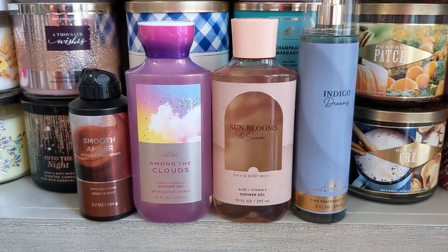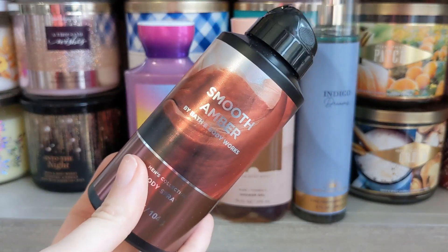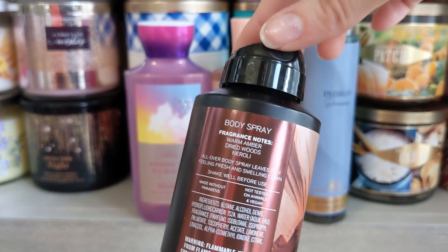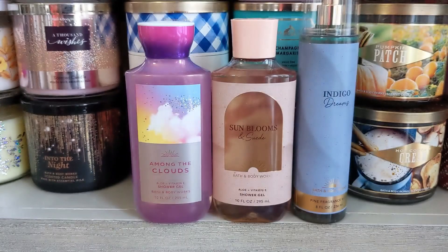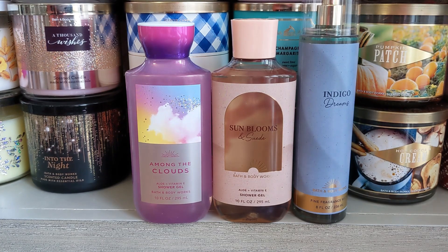We're just going to get right into it. I'm going to start with men's. We have Smooth Amber here — this one has notes of Warm Amber, Dried Woods, and Neroli. So for the men out there, since I don't always include you, I'm going to give a little spray.